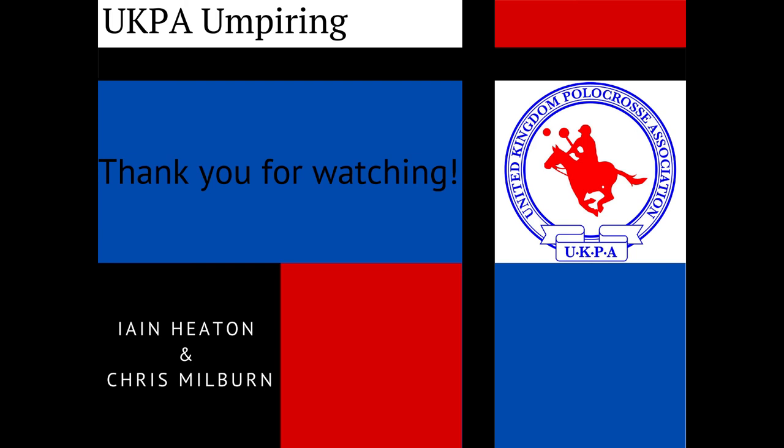Thanks for watching. Send any questions to Ian, not me. Next time we're looking at crossing and lining the ball, so it should be a fun one — see you all again!